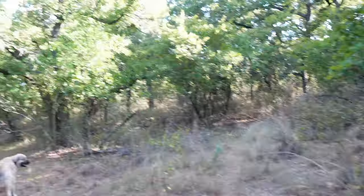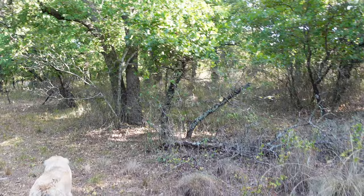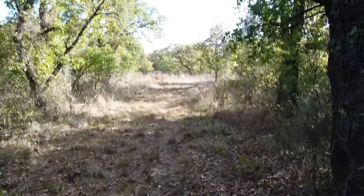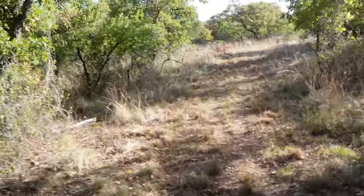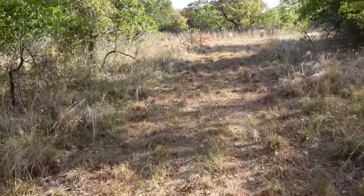Let's keep walking on through here and see if we can find the billies. Everything in the shade is staying relatively green for the time being, but as soon as we come into the light where the sun hits pretty much all day, that's where you start seeing everything starting to turn brown.